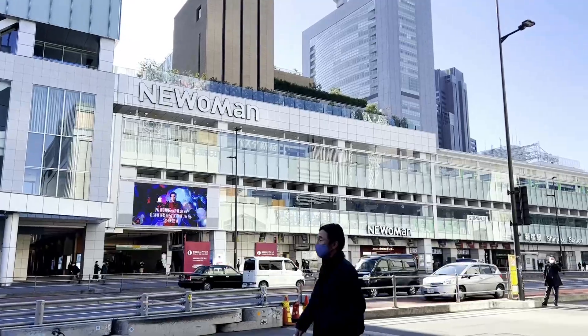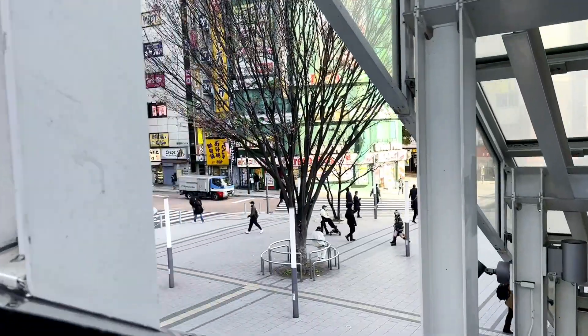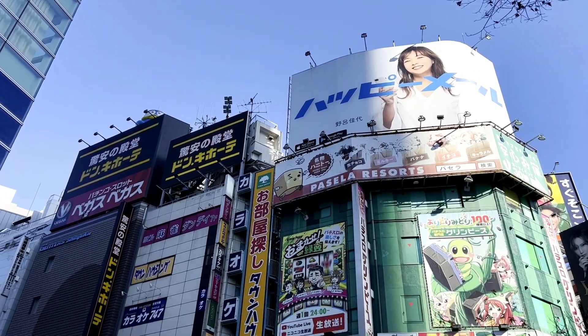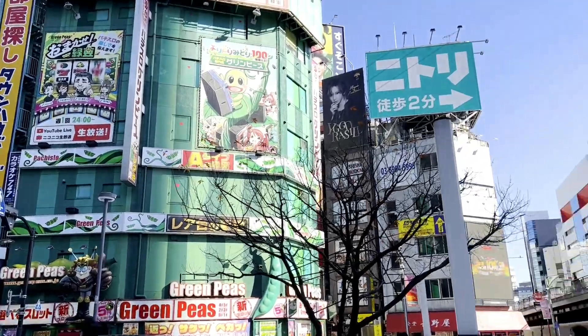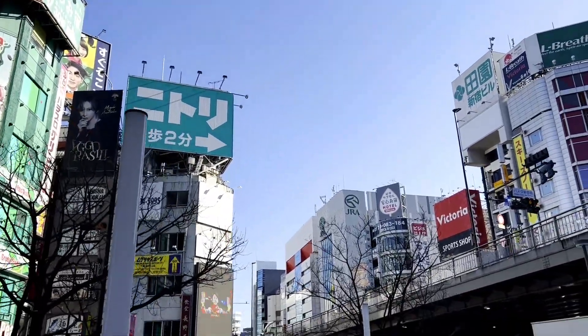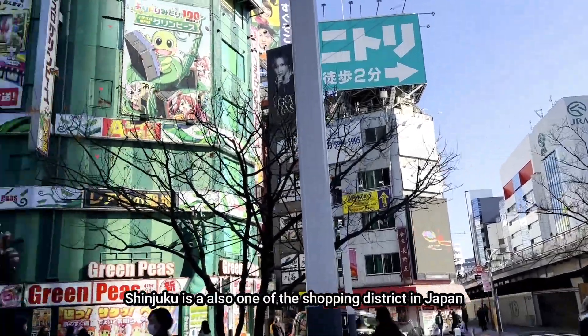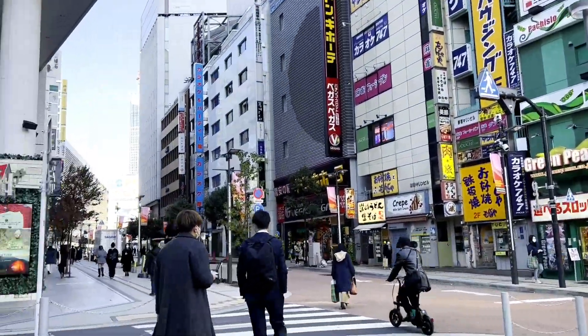I'm going to go to the back streets to avoid the crowds. Shinjuku is one of the red light districts of Japan. Also home for the luxury brands like Ginza — it's one of the shopping districts here in Japan. Let's go!